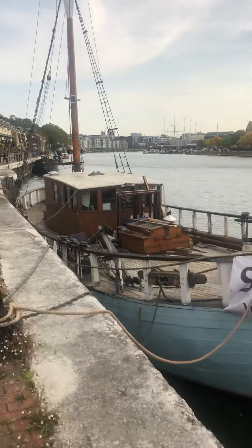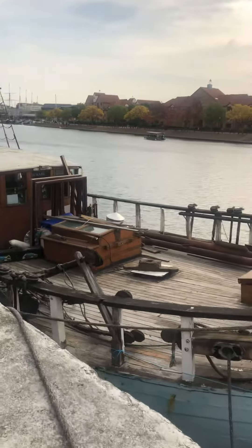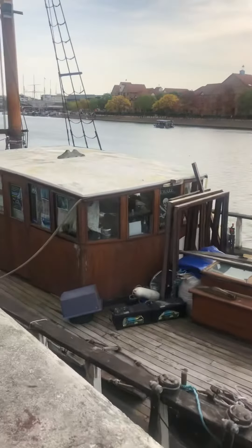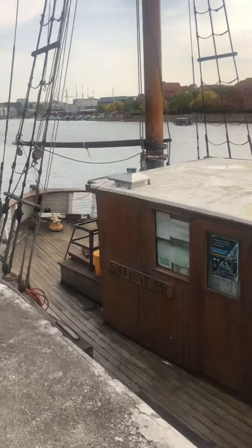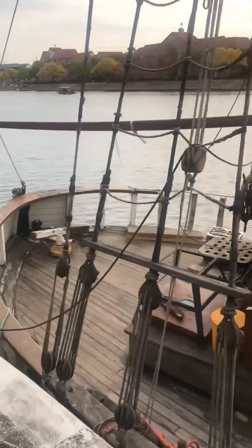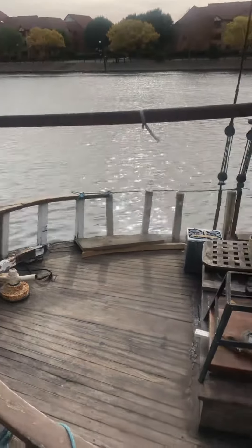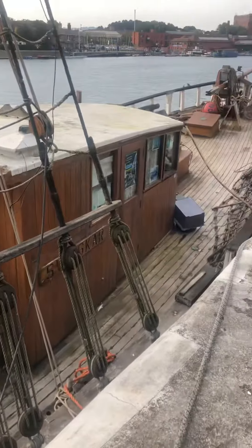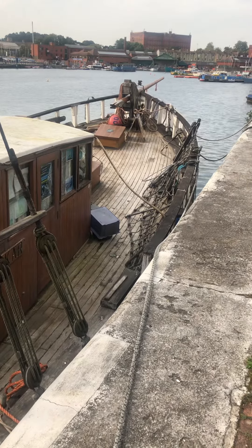Spanska is a gaff rigged sailing vessel. At the moment the main mast is stepped down for repair work, but it's ready to go back up. She was built as a fishing trawler in Sweden in the 30s and was converted to sailing in the 80s by Nielsen in Gloucester.